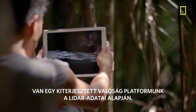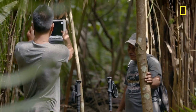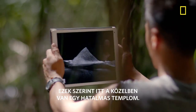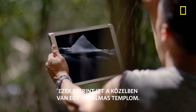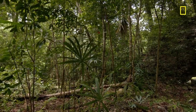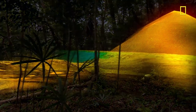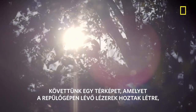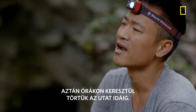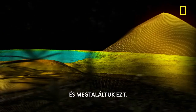So we had this augmented reality platform built based off of the LiDAR data, and it should be able to tell us what's beyond the trees. It says there's a massive temple just around the corner. Gosh, it's huge. It gives you, like, chills up your back. We just followed a map created by lasers in the sky and then bushwhacked for hours to this point to find this.